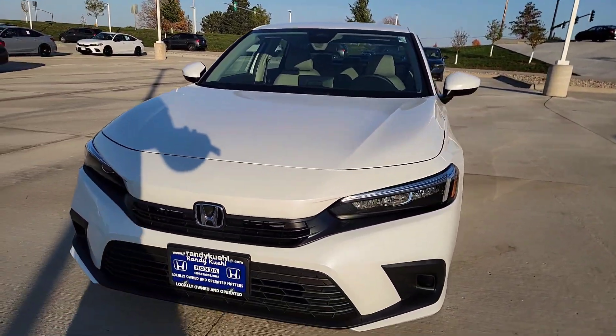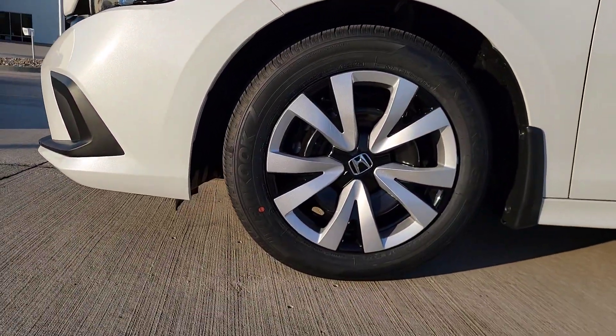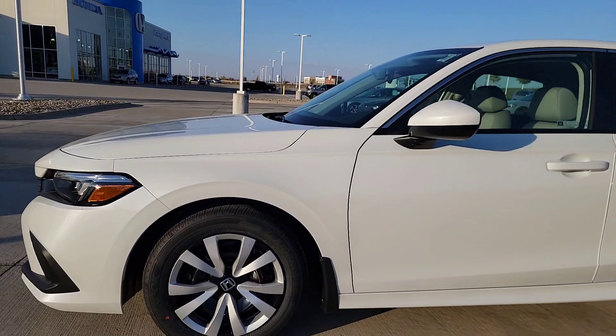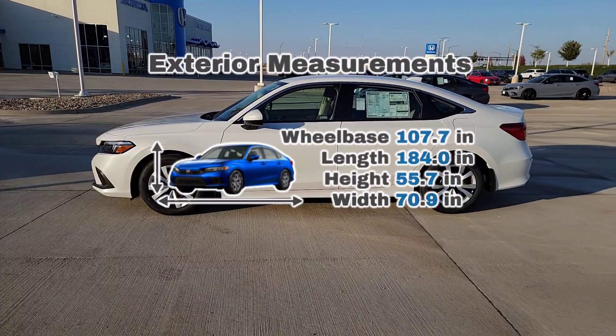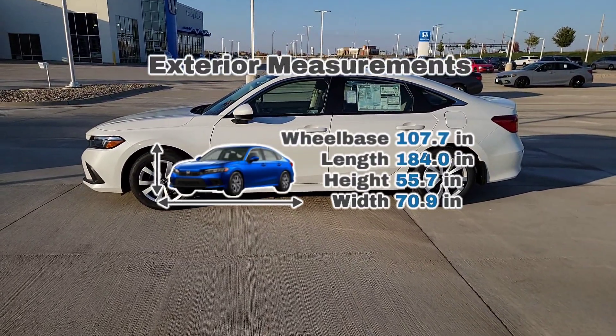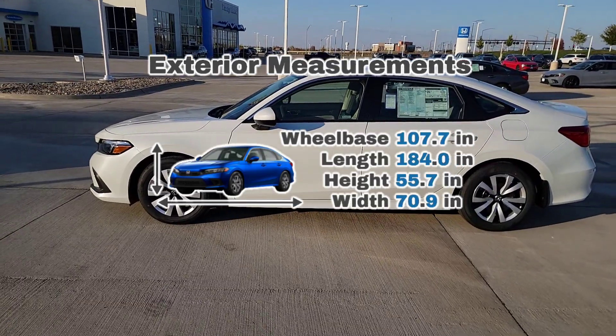Now we're going to step off to the side of the vehicle so you can see a nice steel cap over here and a full side profile. I'll throw some exterior measurements up there so you guys know how it compares to other cars on the market and to your current vehicle — will it fit in the garage? Let us know in the comments.